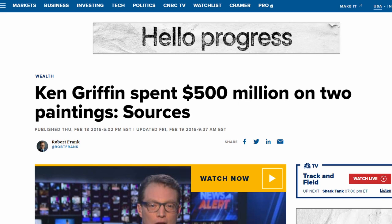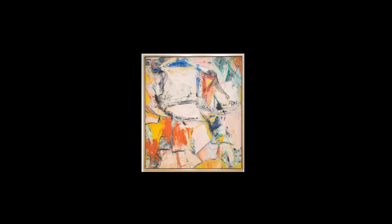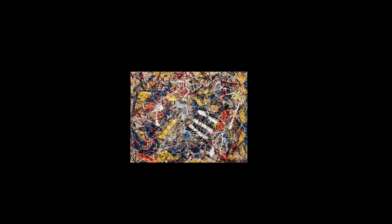He reportedly paid a total of $500 million for two paintings: the first being Willem de Kooning's masterpiece 'Interchange' for $300 million, and the second was Jackson Pollock's 'Number 17A' for $200 million. You have exquisite taste, Mr. Griffin. Exquisite taste.